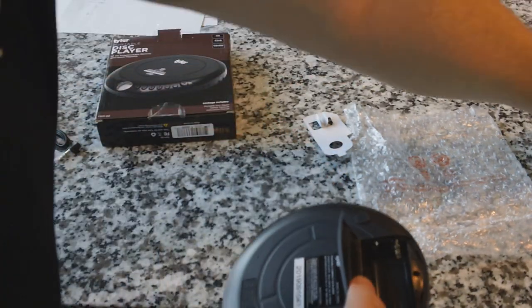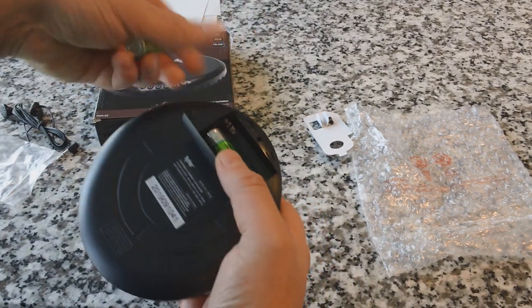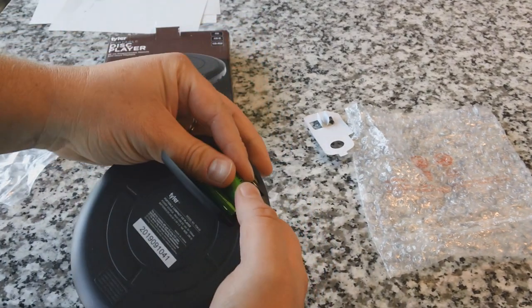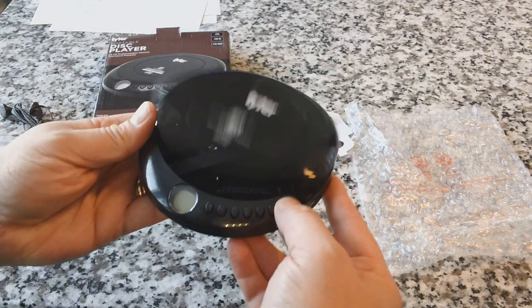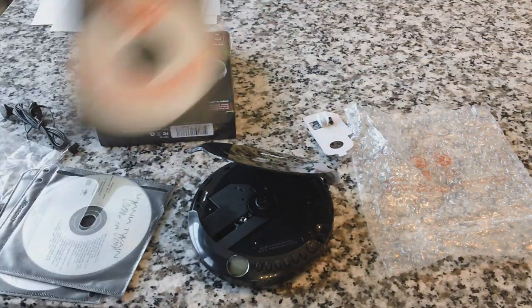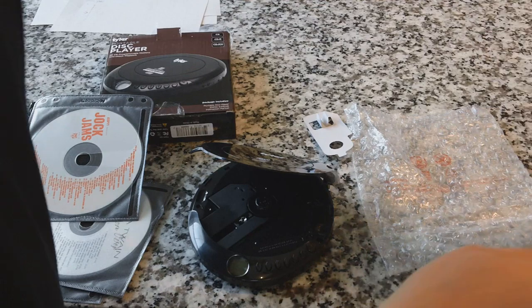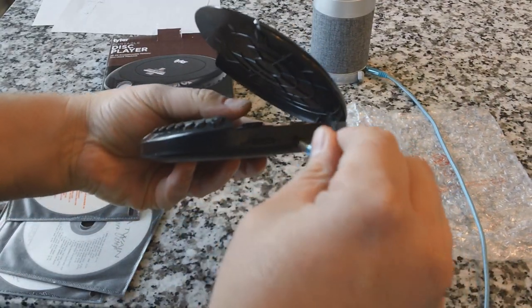There's a headphone jack and a USB power supply input. The box shows a regular DC power supply, but the unit itself uses USB — a slight difference. Let's go ahead and put some batteries in and give it a test. I've got some interesting music to share with you guys today, and we're going to use a speaker connected to the headphone jack.